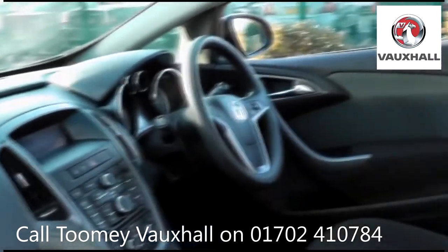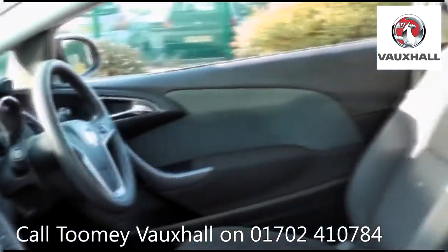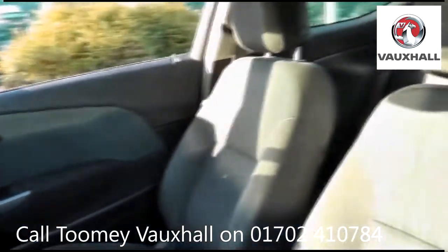All used vehicles come with an extendable, fully comprehensive warranty to provide you with absolute peace of mind.